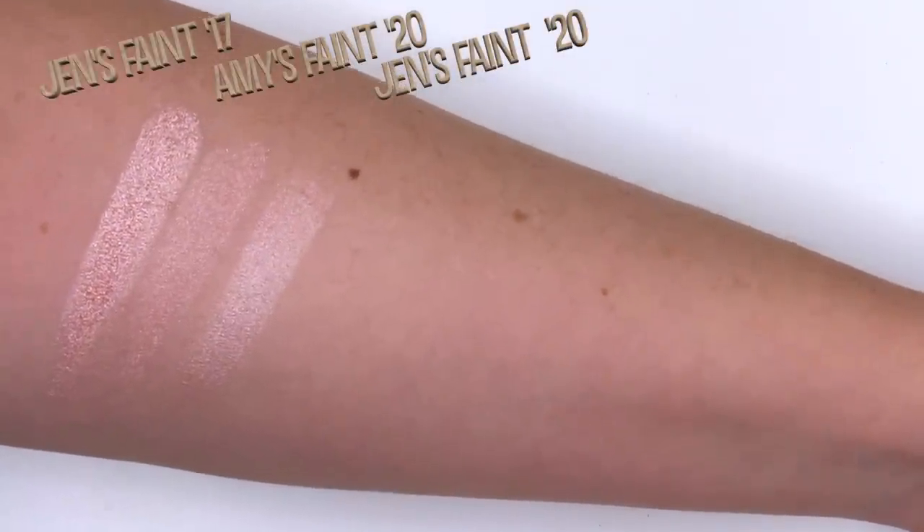Hello, Editing Jen here. Sorry to interrupt — I did want to, for transparency, let you know that I am about to switch up the way that I was swatching. I realized right after this swatch that my ring finger was not providing the same pressure as my other two fingers, so from here on in I'm just going to be swatching with my pointer finger for consistency. I just wanted to let you know that. Alright, back to the video.